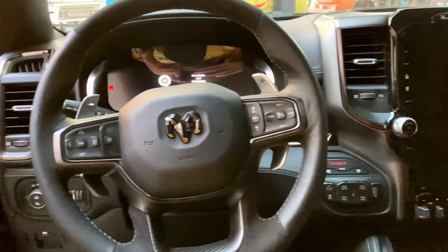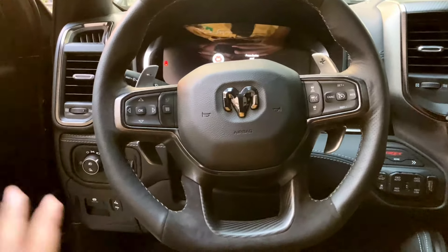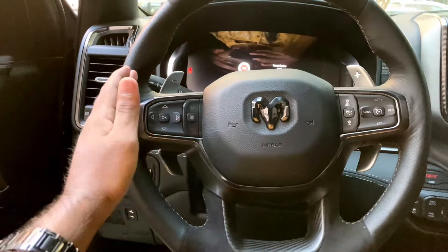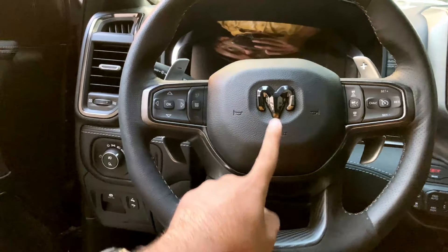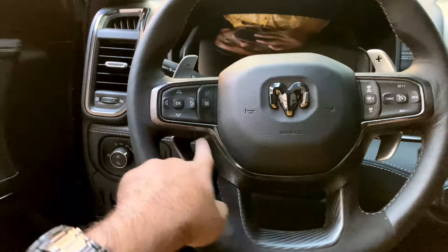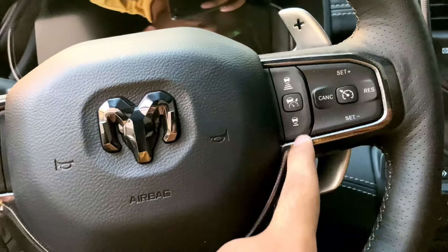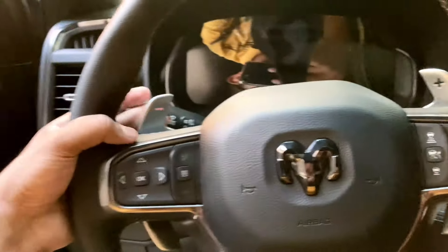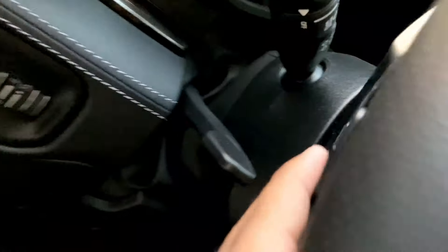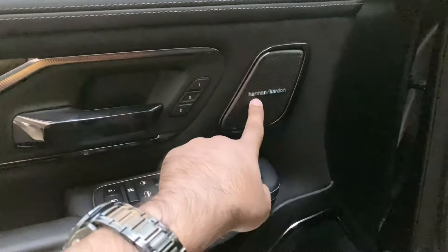In the interior of this car there are so many controls. On the steering wheel there is a complete leather multi-function switch with a Dodge and Ram logo. There is an airbag, media controls, cruise control, lane assist, and paddle shifters. There is also a button that gives you fuel and gas information.